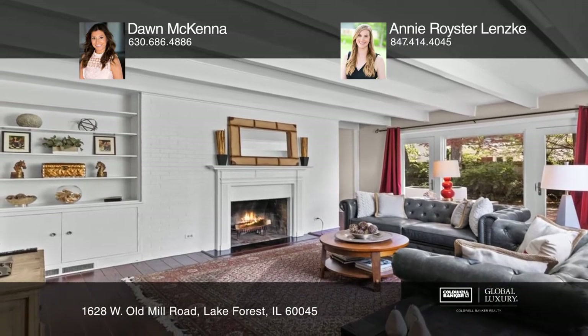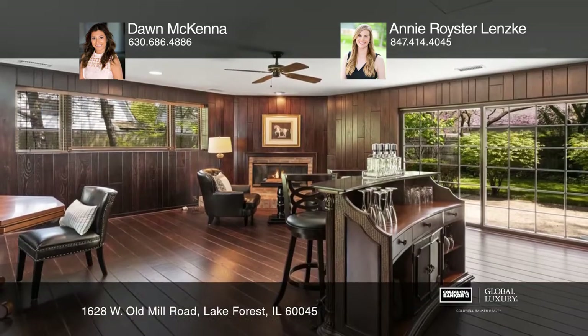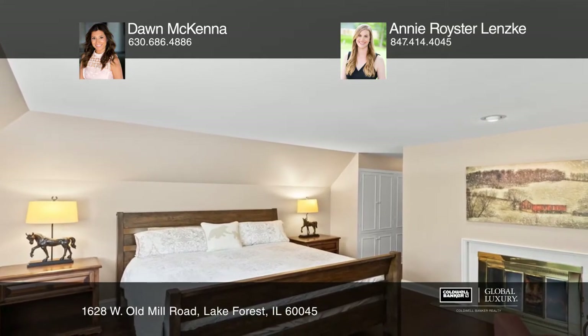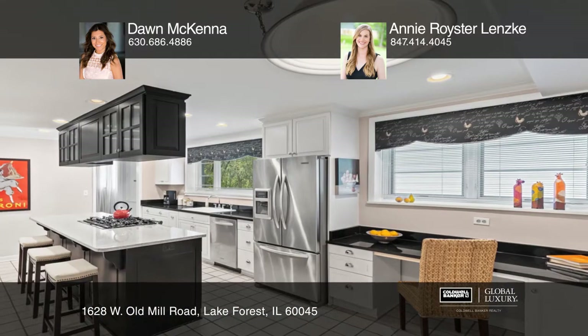The inviting home is enhanced by tall ceilings, rich millwork, and built-in bookcases. In addition to the striking architectural details, this home features hardwood flooring on the first and second floors and a renovated white kitchen.